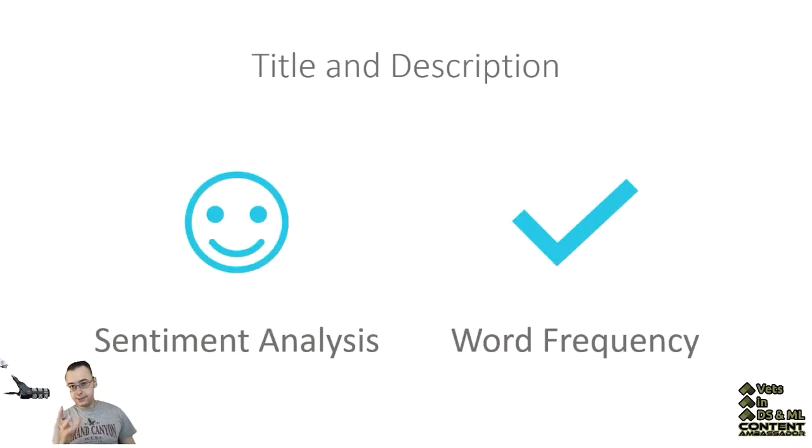I wanted to do sentiment analysis on the titles and descriptions, but it didn't work for me because the tidy text algorithms I was using were built for prose. They work great on books and they do not work at all for titles and descriptions. So I looked at word frequency instead.